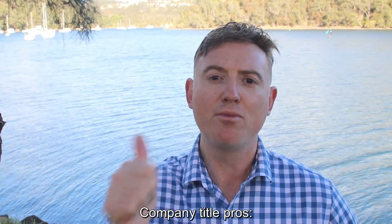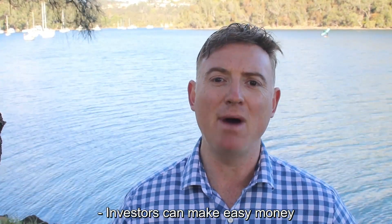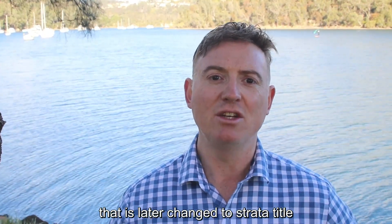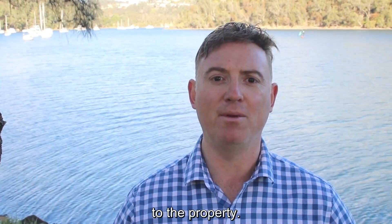Company title pros: Properties can represent good value for money. Investors can make easy money by buying into a company title block that is later changed to strata title, as this change will often add instant value to the property.